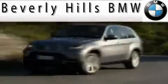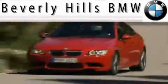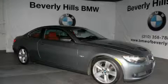Another fine vehicle offered by Beverly Hills BMW. This is a 2007 BMW 335, with great fit and finish.